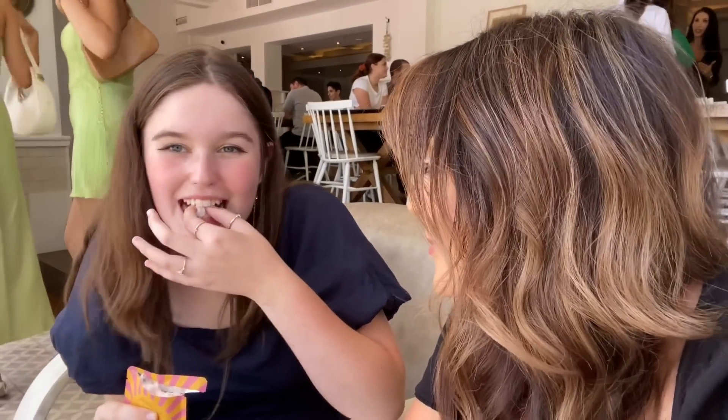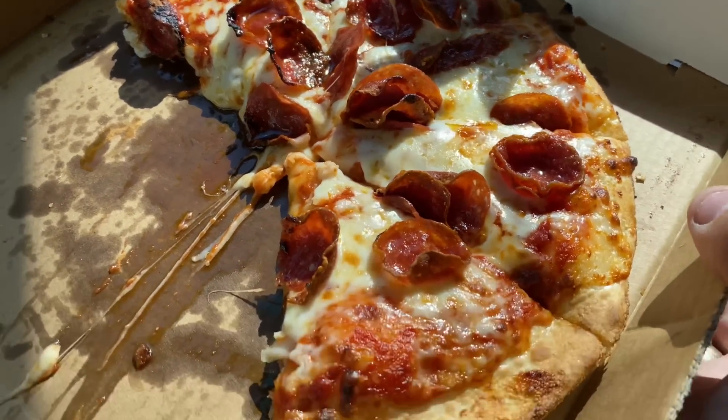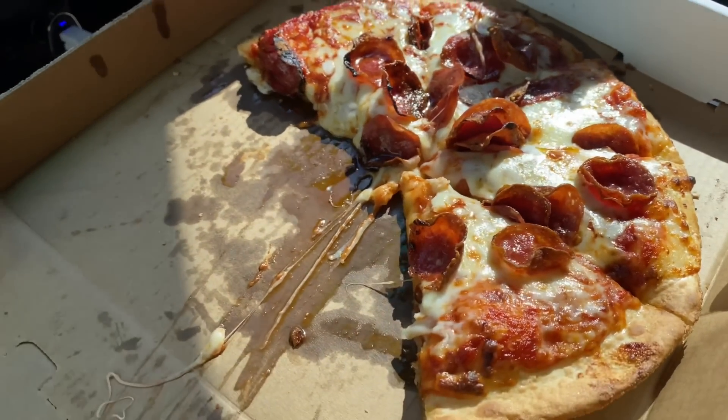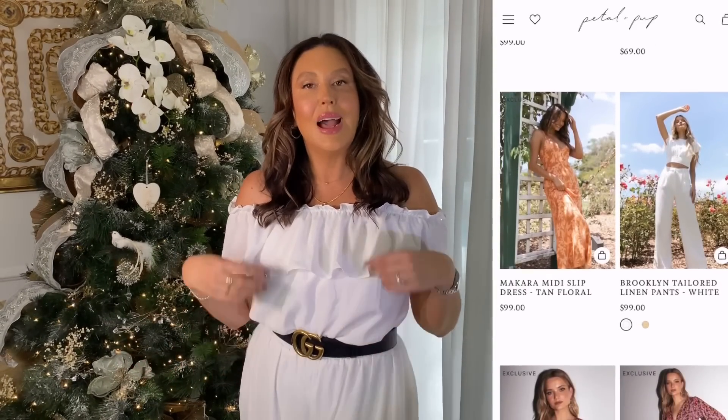We're on our way home now and we had to stop to get some pepperoni pizza — how good is it, kids? I've got a great big haul for you guys and I'm also really grateful that Petal and Pup has reached out to me to work with them again. I've got an amazing discount code and some really gorgeous pieces to show you for the upcoming party season.